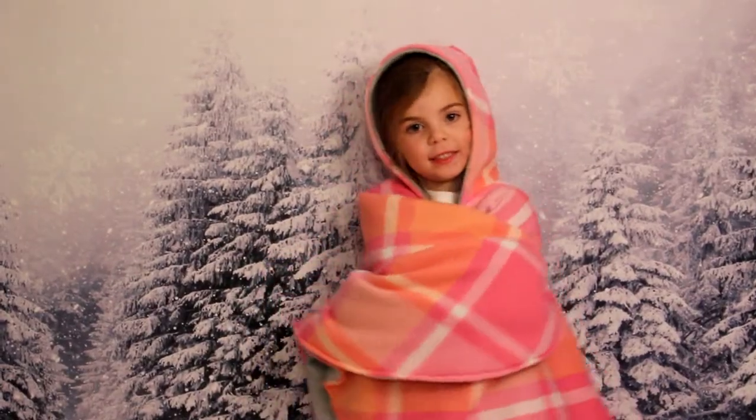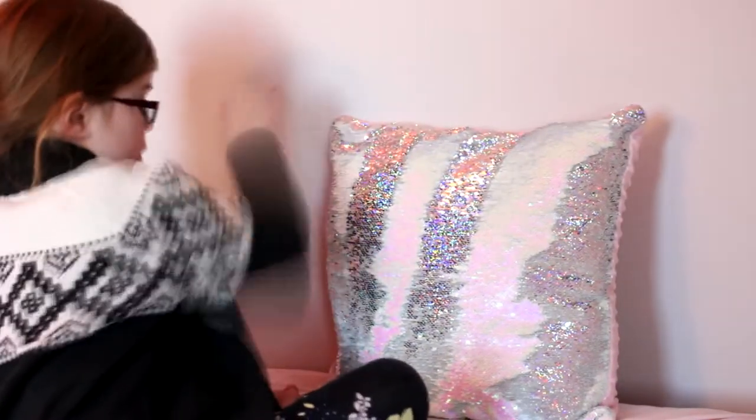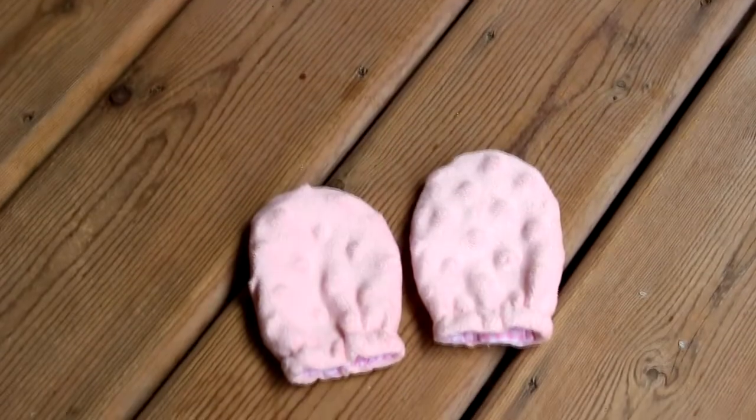At number 9, I have the mermaid sequin pillow. These can be so expensive in the store, but they are so cheap to make and the kids love them, so it's an awesome gift for the coming Christmas season.